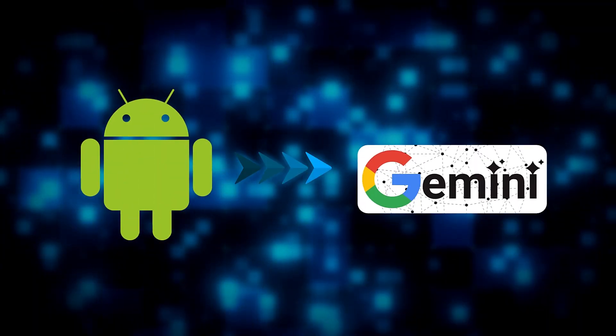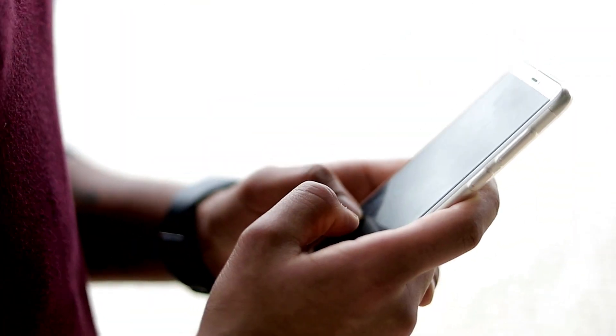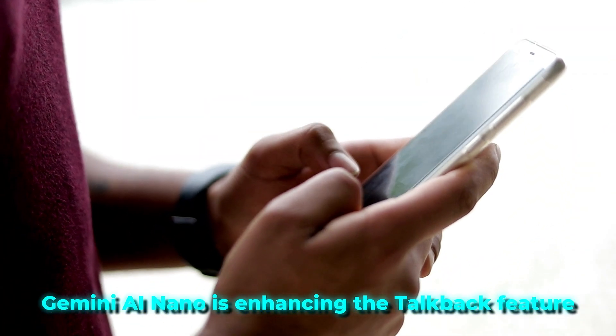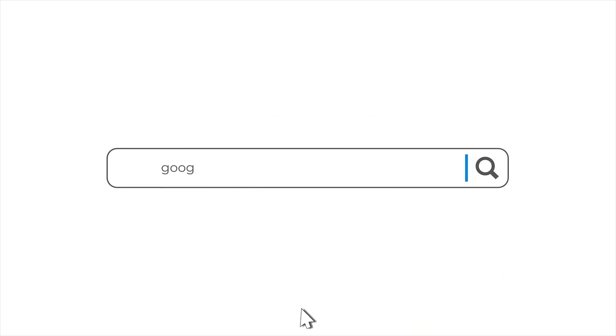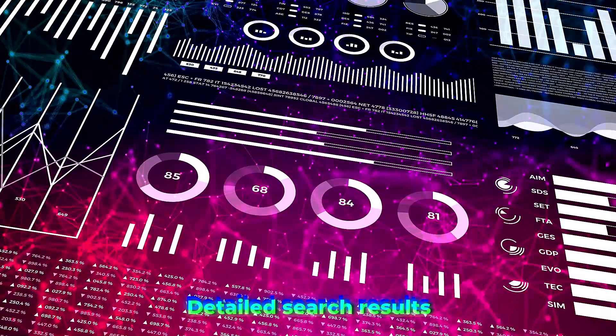On Android, Gemini AI is the new default assistant, offering better context-aware help. For accessibility, Gemini AI Nano is enhancing the TalkBack feature. Google Search has been upgraded with AI Overview, which offers more detailed search results. This is expected to enhance the search experience by providing more in-depth research.